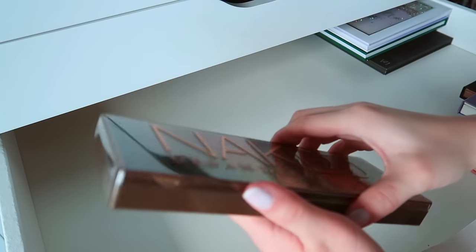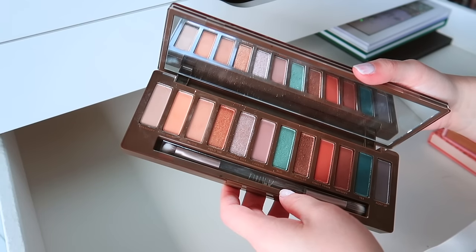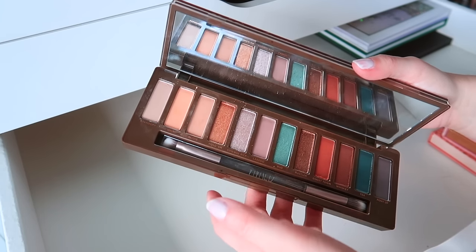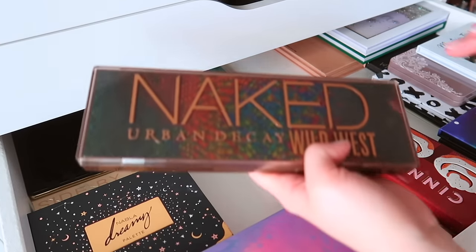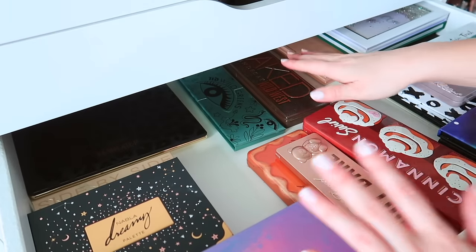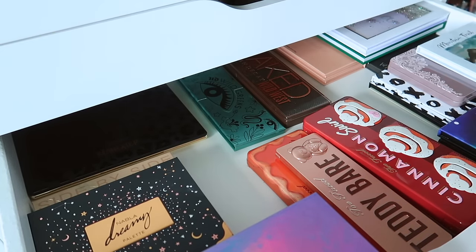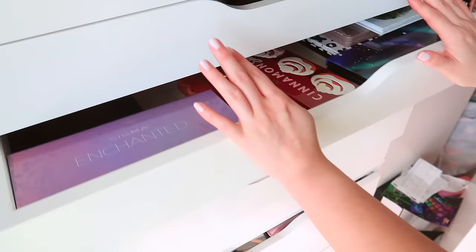Going to declutter this Urban Decay monstrosity — I hate Urban Decay palettes, that's what I'm getting from this video. And the Wild West — why do I even have these? Actually, since I got rid of all my other Urban Decay Naked palettes, I'll keep Wild West as my one reference palette, even though I don't like it that much. And we got rid of eight palettes in that drawer.